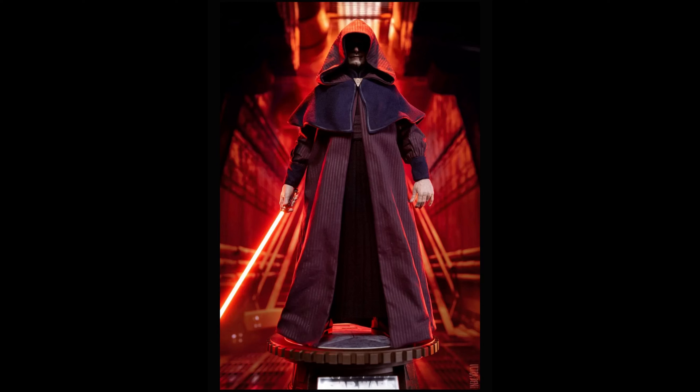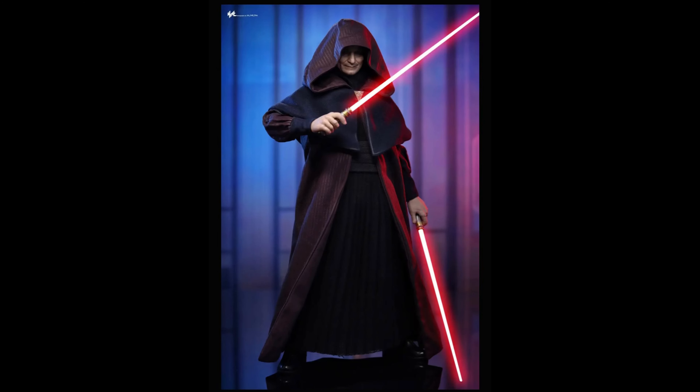What's going on guys, back in another video. The day has finally come — Hot Toys Darth Sidious from Star Wars The Clone Wars has released. Or has it?